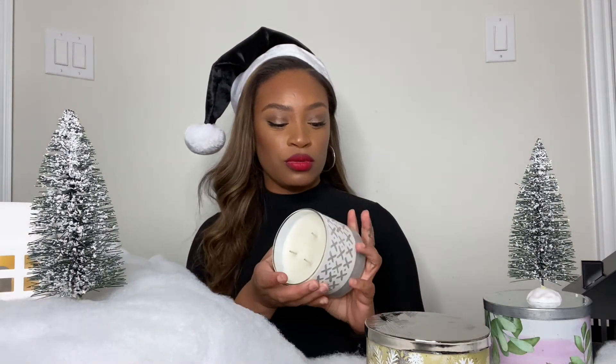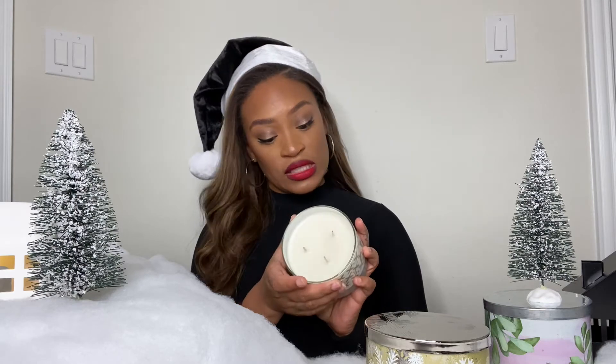The next one is Tiki Beach. This one kind of has like a fresh, fruity kind of smell — like a floral kind of smell. So if you're into floral scents, I feel like this one would be the one for you.